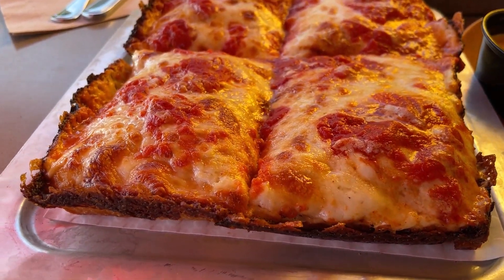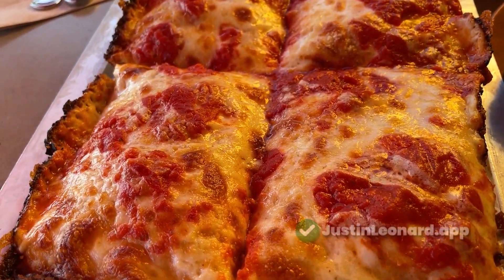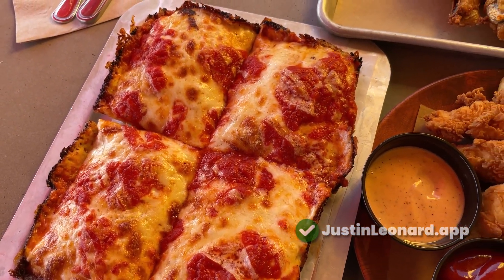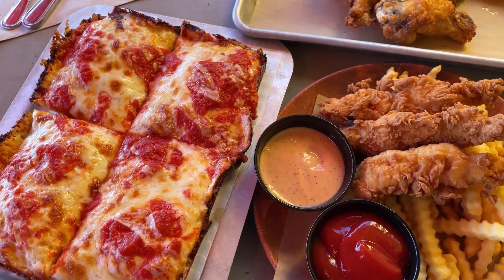Justin Leonard Approved! In this review, I'm assessing the food at Flyby, which is located in the Arcadia area of Phoenix.